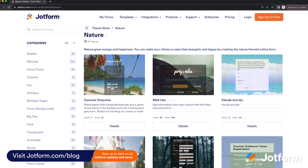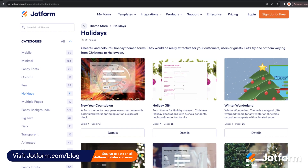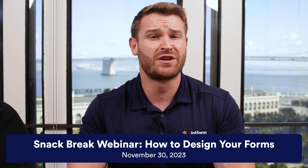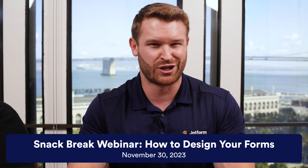Need to fine-tune your form design skills? We've got you covered. Check out our blog post on 20 of our favorite form themes that can help you effectively target your audience. Plus, we're hosting a webinar that will give you the best tips and tricks for designing professional, customized forms. Register using the link in the description below.